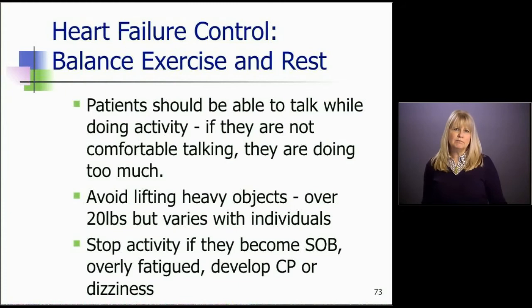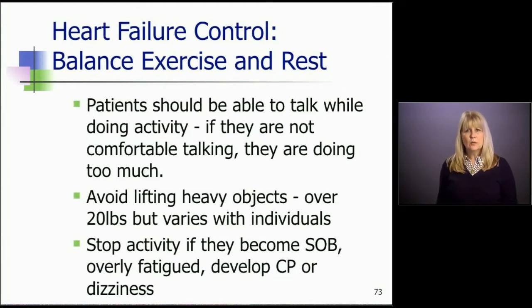The activity limitations we ask them to watch for: they should be able to walk and talk while doing activity. If they're walking or raking and can't talk while doing it, they're doing too much. They need to avoid heavy lifting — typically anything over 20 pounds — though that varies with individuals. Basically, the rule is: if they have to strain to pick something up, we don't want them to do that. Heavy lifting is not good for the heart.